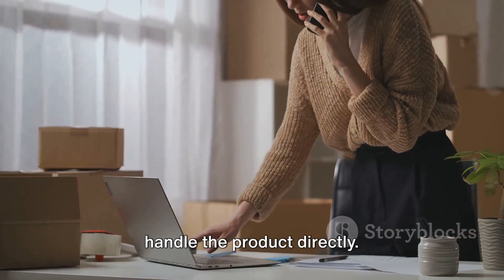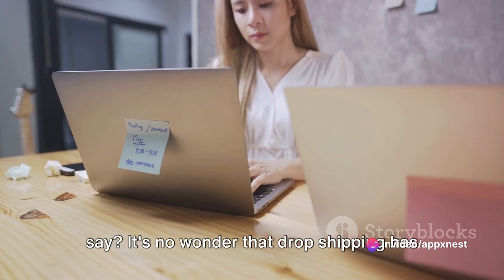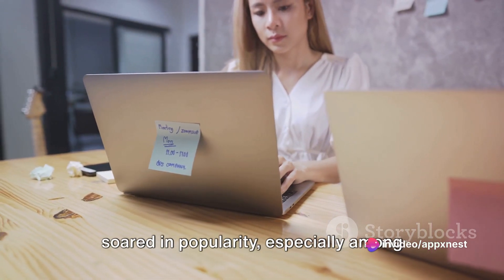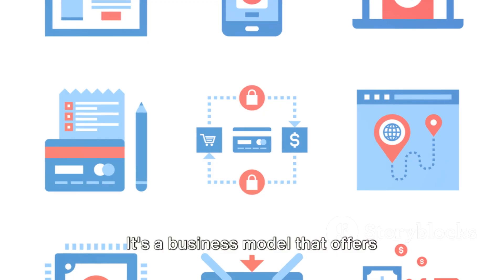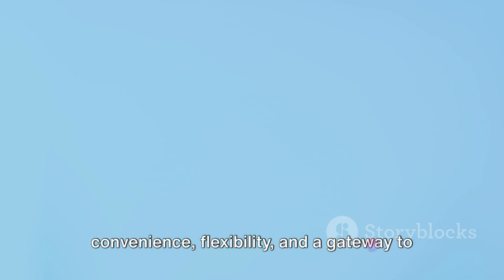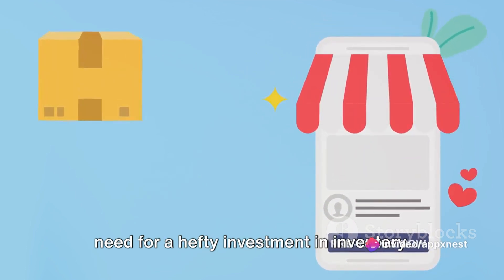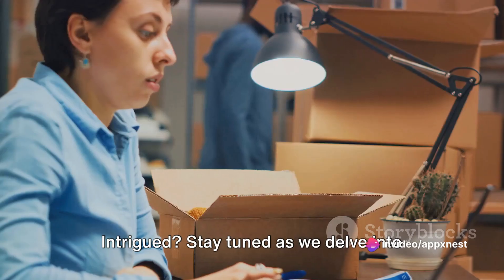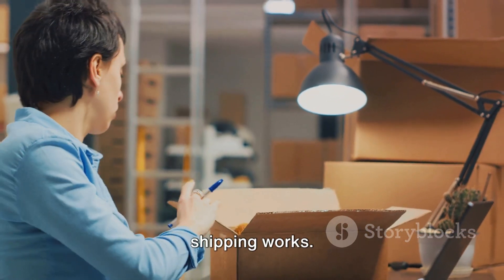This means the seller doesn't have to handle the product directly — a pretty nifty strategy. It's no wonder that dropshipping has soared in popularity, especially among online entrepreneurs. It's a business model that offers convenience, flexibility, and a gateway to a diverse range of products without the need for a hefty investment in inventory. Stay tuned as we delve into the step-by-step process of how dropshipping works.